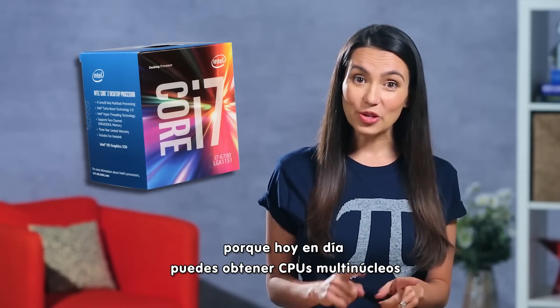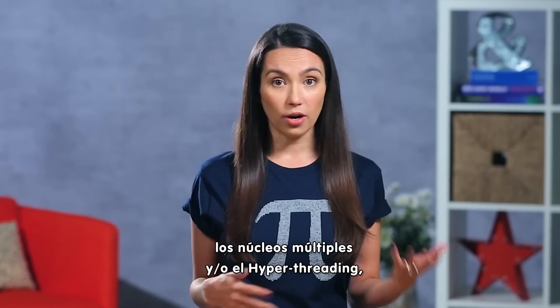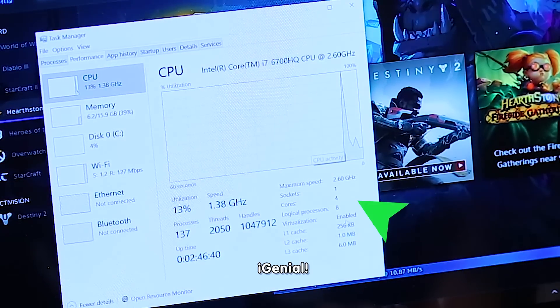Good news is you don't have to choose between the two, because nowadays you can get CPUs with multiple cores and hyper-threading. To see how your system recognizes multiple cores and/or hyper-threading in Windows, you can go to Task Manager, Performance, and look toward the left of the screen. Pretty cool.